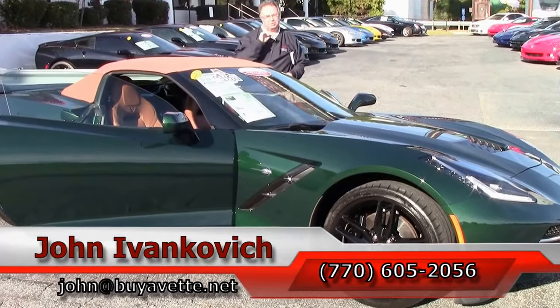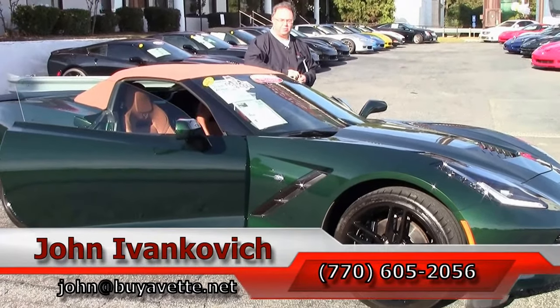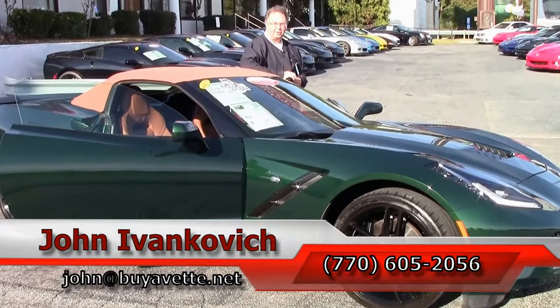As always, subscribe to the YouTube channel so you can see all this new inventory first, and we'll look forward to seeing you all out on the road.